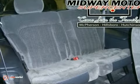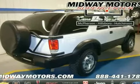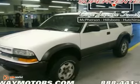Offering a combination of abundant space, responsive power, and agile handling, this midsize SUV is an outstanding choice.